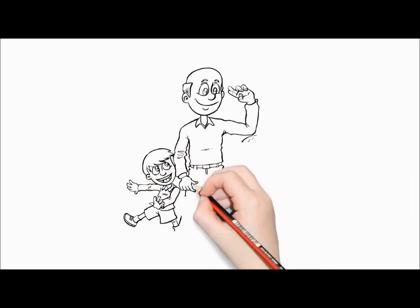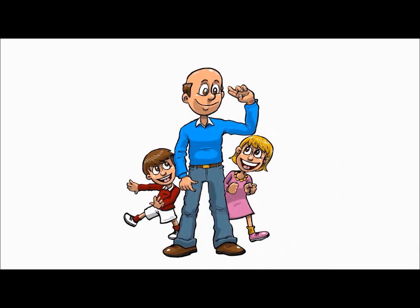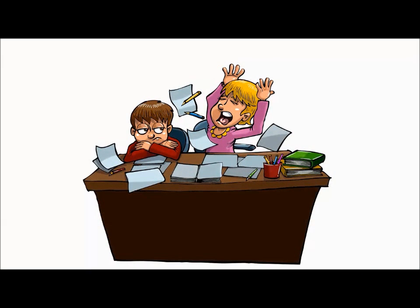Meet Joe. Joe wants to help his 8-year-old daughter Susan and his 6-year-old son Stephen get better at math in school. They're bright kids, but like a lot of kids, Susan and Stephen just need a little extra help with their math homework.